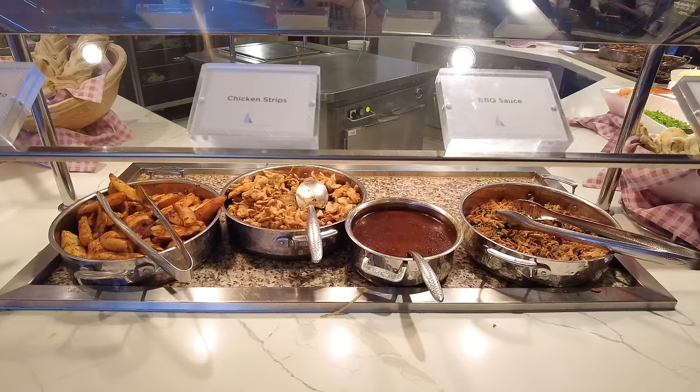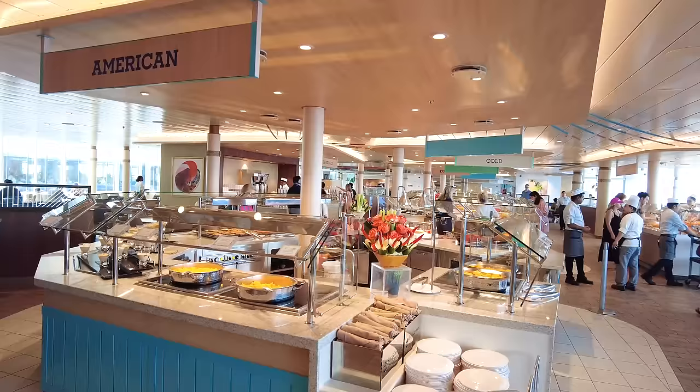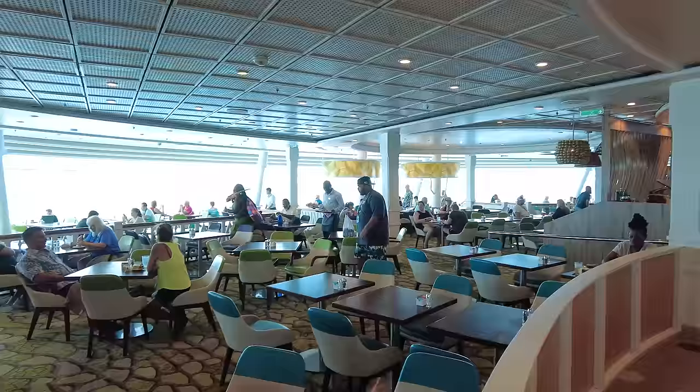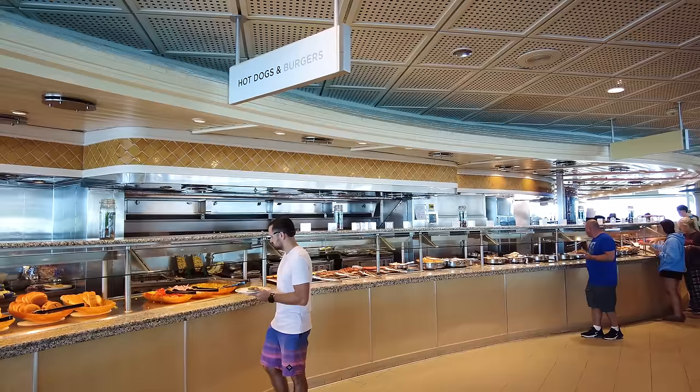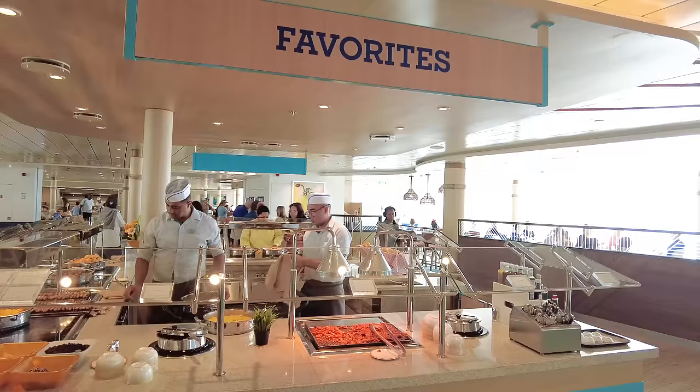Another important don't if you're new to cruising: don't reuse the same plate. Reusing your plate is a big no-no at all buffets, including on land, because it can lead to cross-contamination and the spread of germs. If you're finished with your plate or unsatisfied with what you got, leave your dirty dishes at the table and grab a fresh one. Crew members will walk around and clear tables — you don't have to worry about removing dishes yourself. The issue is cross-contamination. It's totally fine to reuse the same silverware once you return to your table, but when you go back up to the buffet, grab a new plate and set of silverware.